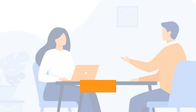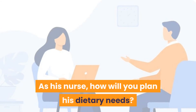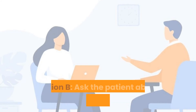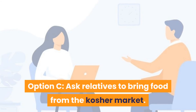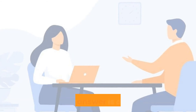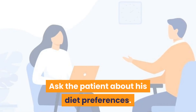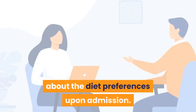Question 15: Adam is 46 years old and of Jewish descent. How will you plan his dietary needs? Option A: Assume he strictly needs Jewish food. Option B: Ask the patient about his diet preferences. Option C: Ask relatives to bring food from the kosher market. Option D: Ask a rabbi to help you plan. Correct answer is Option B — ask the patient about his diet preferences. As a nurse, you should always ask the patient about diet preferences upon admission.